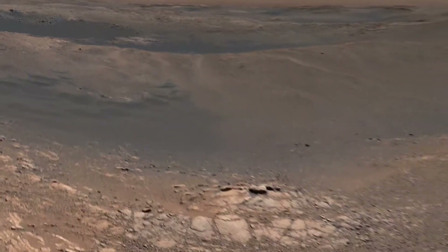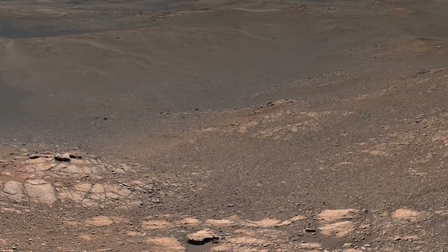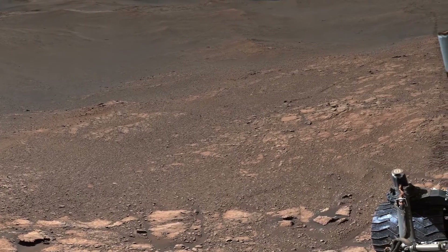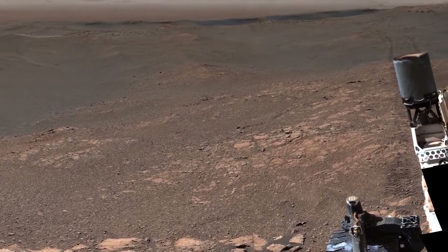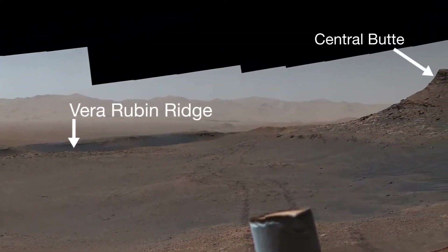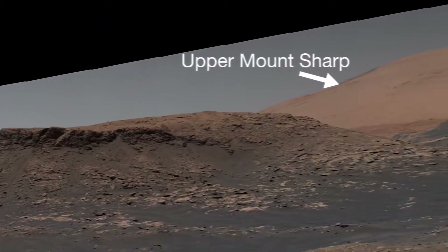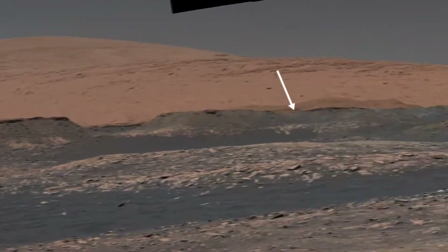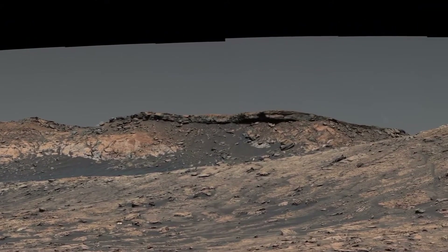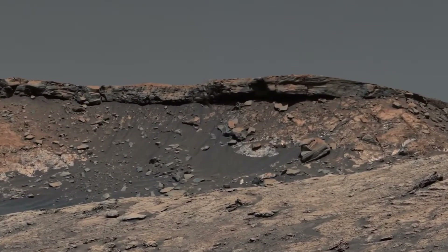Curiosity is exploring a clay-bearing region on the side of a mountain. This ancient landscape was the site of lakes and streams billions of years ago. They left their clues in the finely layered, clay-rich rock. This crumbling cliff is the edge of the green hue pediment — a vast sheet of rock draped over the side of a mountain. It must have formed after the lakes disappeared and the mountain took its present shape.